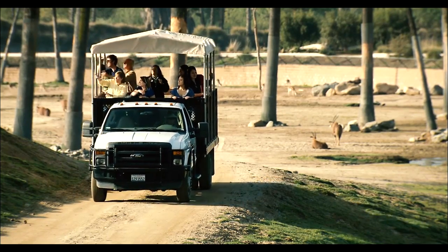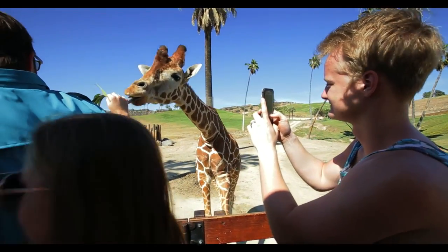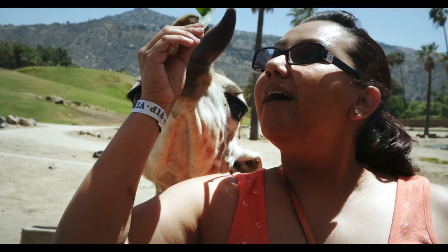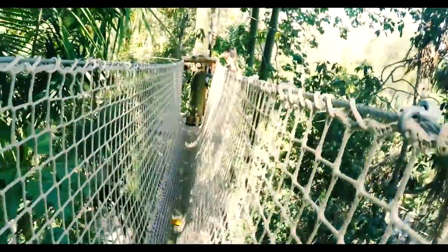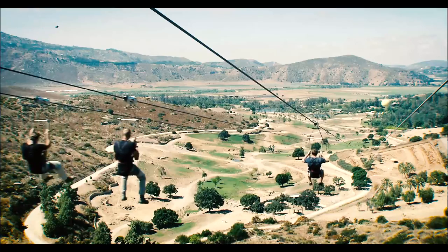For an extra special adventure, upgrade your experience with one of our safaris. Meet animals up close on Caravan Safari or Behind the Scenes Safari. Get wild navigating through Jungle Rope Safari, or fly above it all on Flightline Safari.